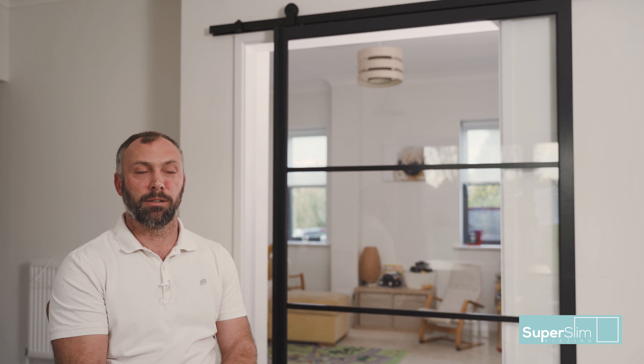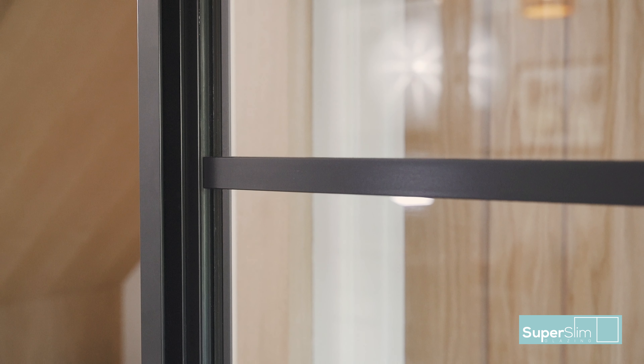That was another big feature with the offset pivot doors — completely frameless. It's almost like it's just standing alone; nothing's holding it until you look close and you can actually see the work that's gone into it, the thought that's gone into it.